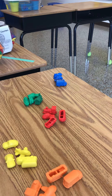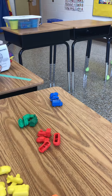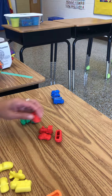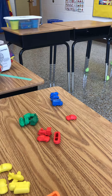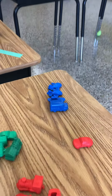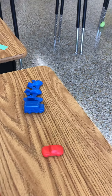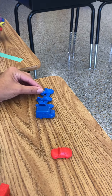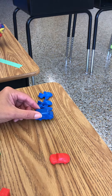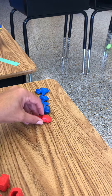Show me one red vehicle. These are red. Good job, there's one. So how many do we have all together? Four plus one. One, two, three, four, five. Nice job adding.